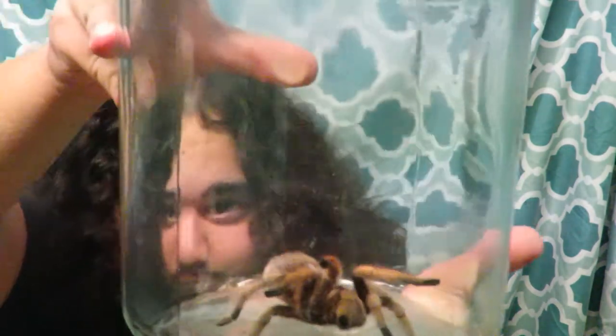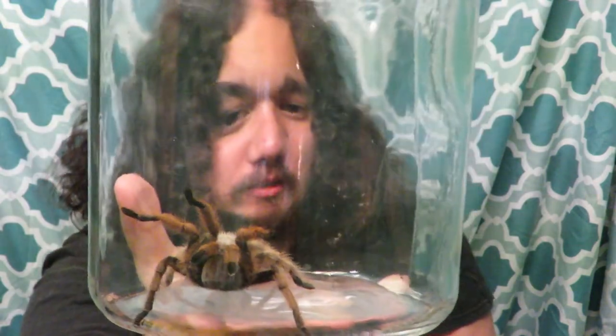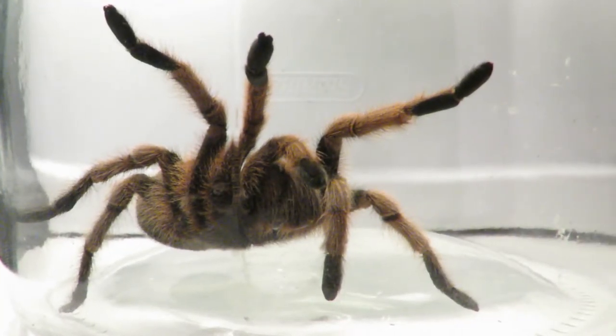On this episode, we're going to be talking about the Arizona Blonde Tarantula. Instead of holding up the jar the whole time, I'm just going to voice over some footage of her. The Arizona Blonde Tarantula gets its name due to the light brown or tan colored hairs on their body.